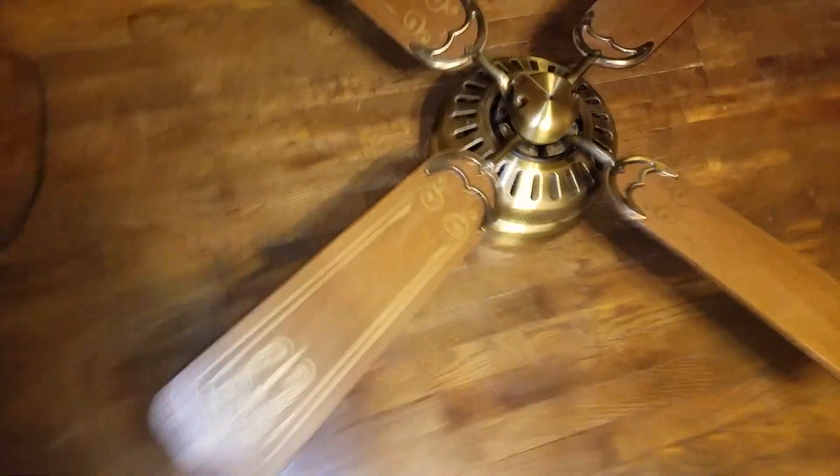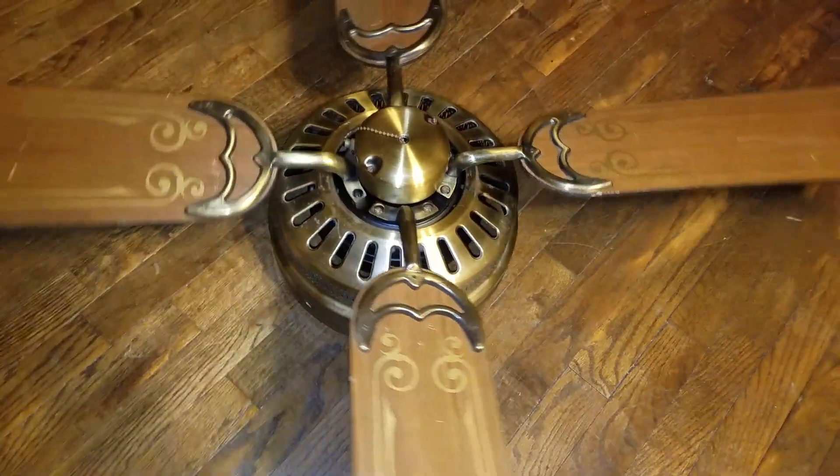Hey guys, Namos12 here. Here's a preview of a fan I got. Recently I got free fans — that's Alaska and Air Coolland.